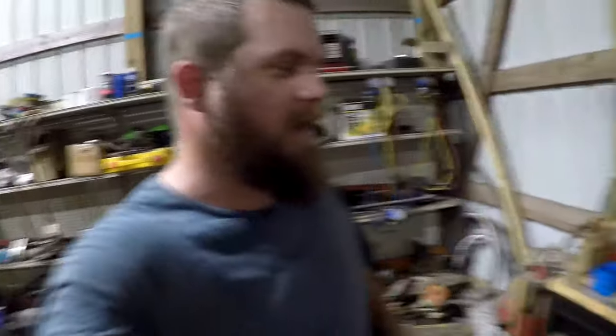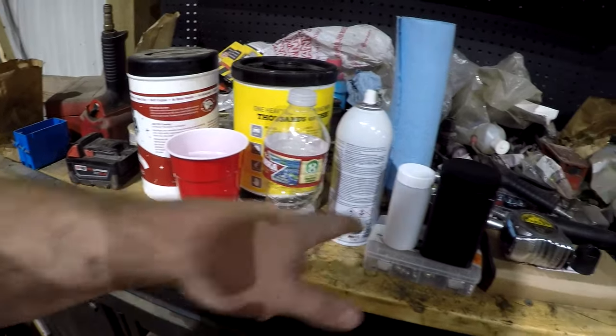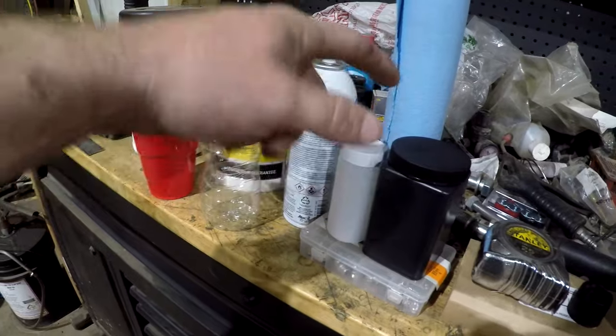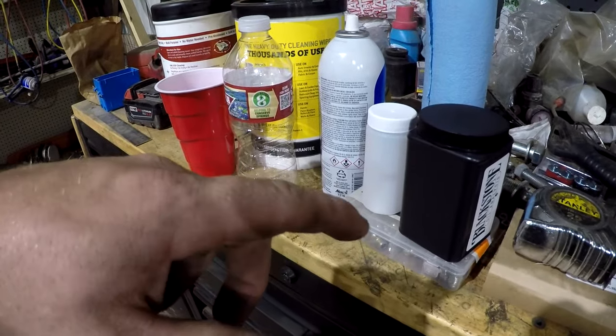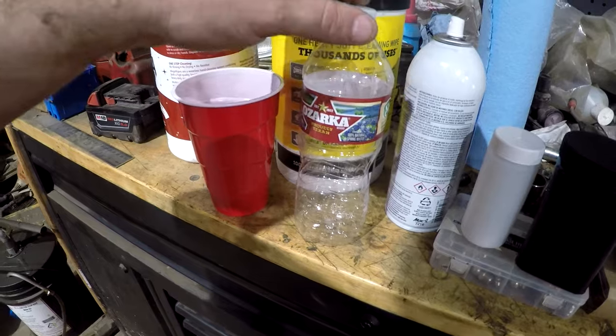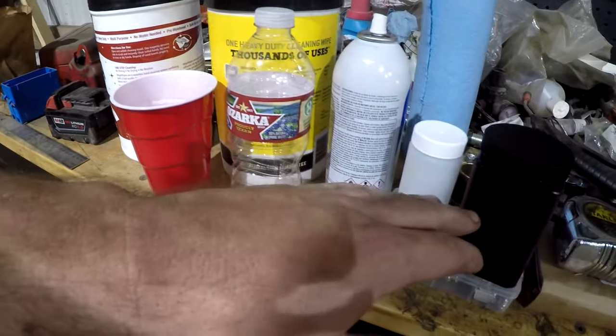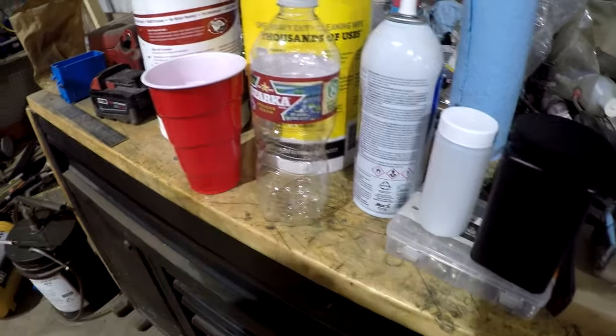I've got everything set up here on my workbench. I'll catch some oil in the cup, then this is the sample bottle that will go inside a zip-lock bag with some oil absorber, and it goes back to Blackstone oil analysis so we can show you guys the results and whether we did any damage running this that long. I'm keeping a backup sample too — if the first one gets lost in the mail, I still have a second. I'm really curious how this is going to turn out because I've never run this long on an oil change.